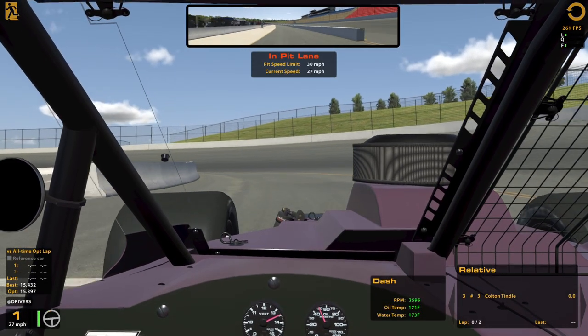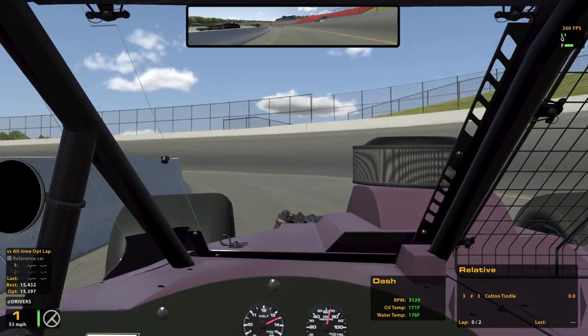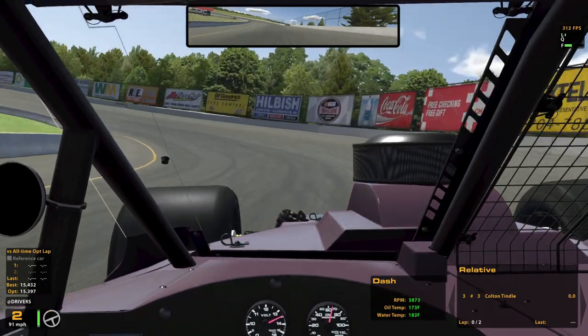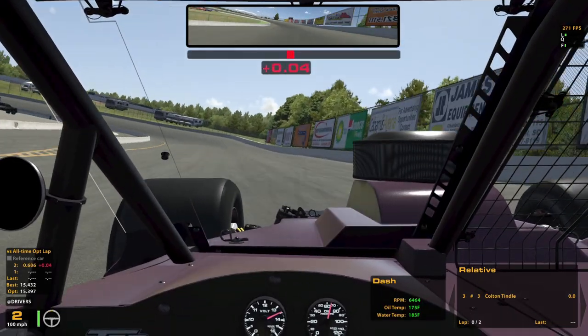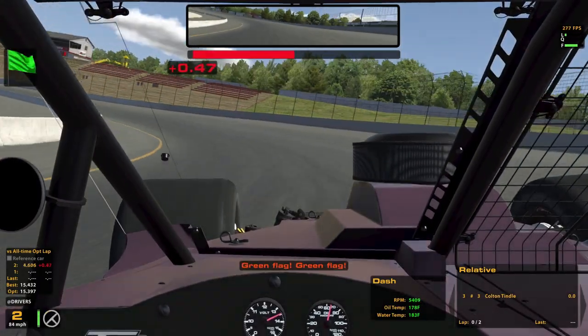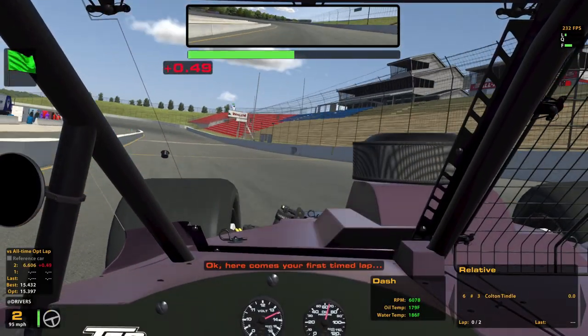Still learning how this thing works — these modified cars. Did a lot of experimentation and practice, trying to get some speed out of it. And we'll see how much we can do here. Hopefully a reasonable lap.